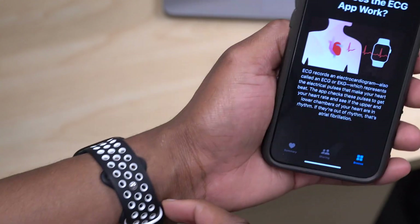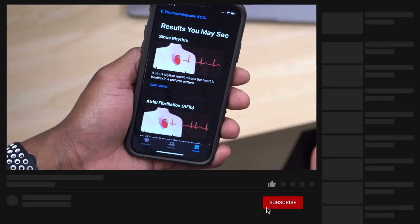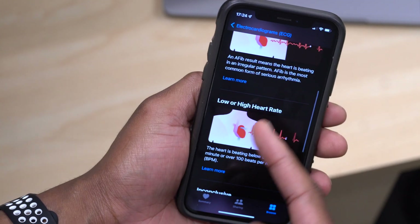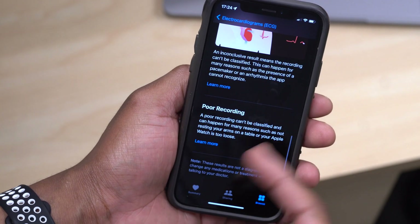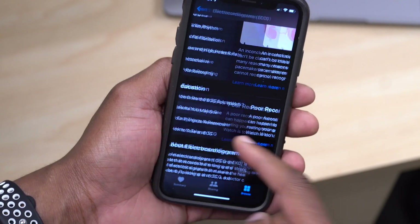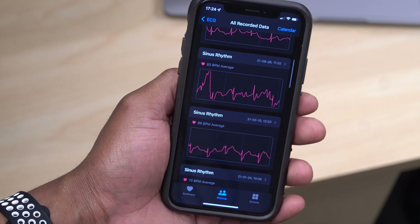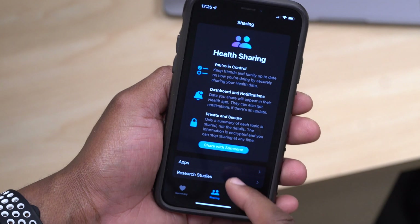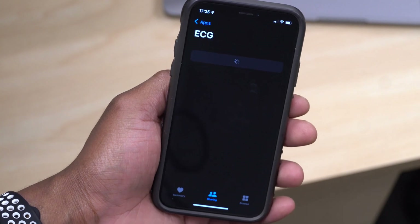You have options that give you education on ECG — how ECG works, how to make sure your watch is tight enough for accurate readings, and some of the results you may see. You can read about sinus rhythm, AFib, low or high heart rate, and the ranges for each. Inconclusive results and poor recordings are also covered — this section gives you detailed information on all of those ECG result types.